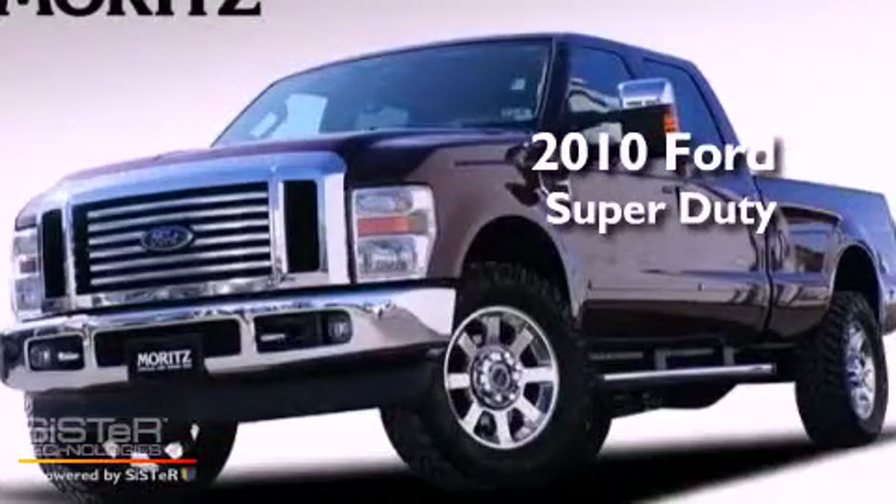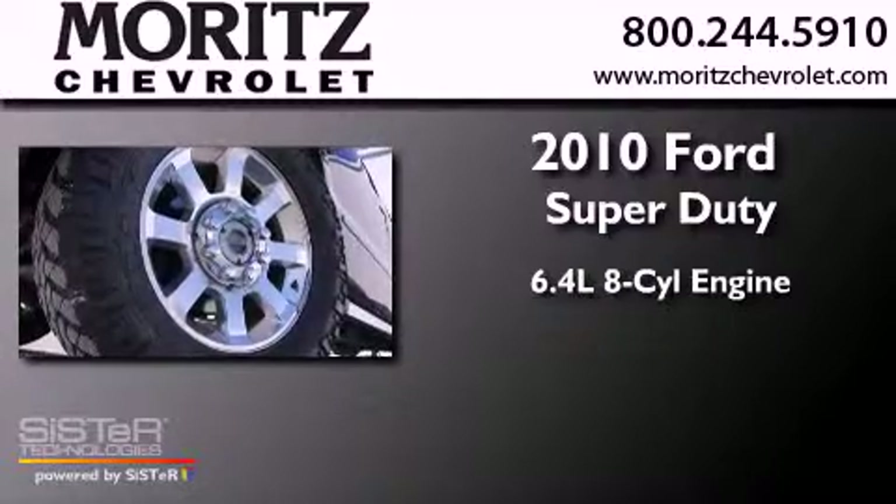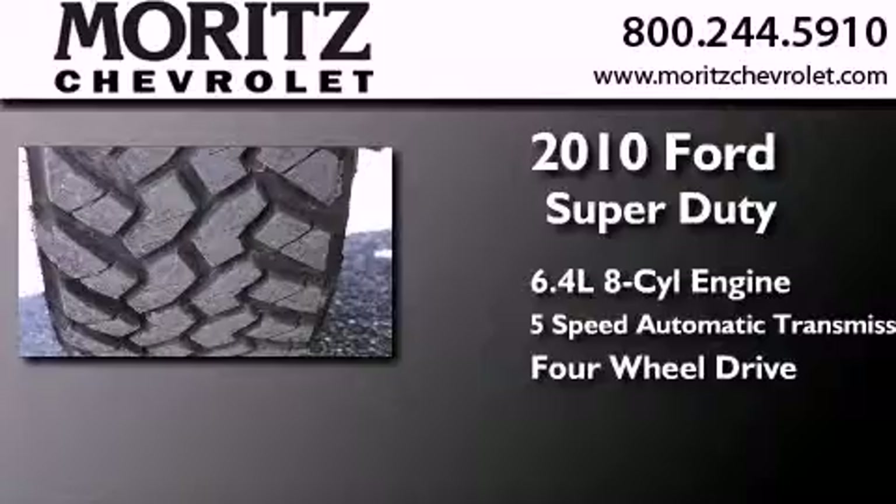This is a 2010 Ford Super Duty. It has a 6.4-liter, eight-cylinder engine, a five-speed automatic transmission, and the added capability of four-wheel drive.